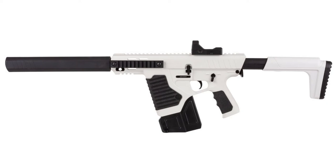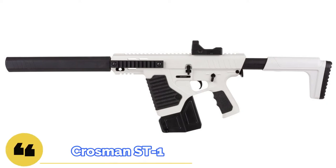Welcome to Bear Armory. Today we're going to talk about the new Kroesman ST-1 Automatic.